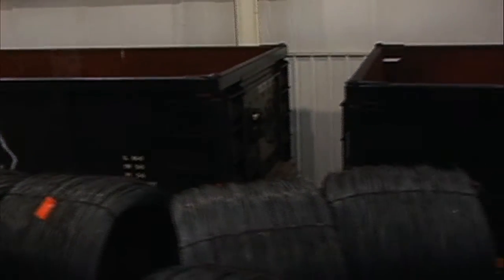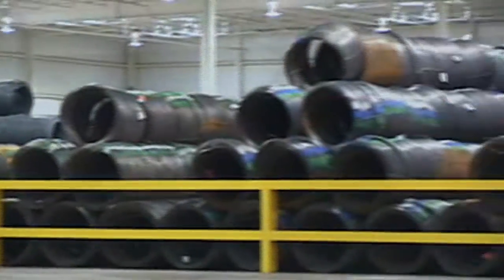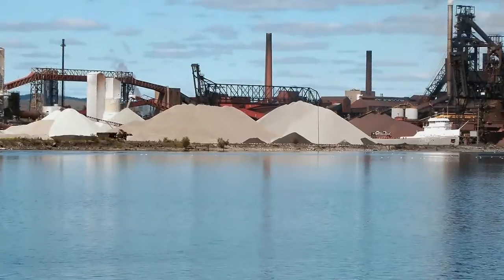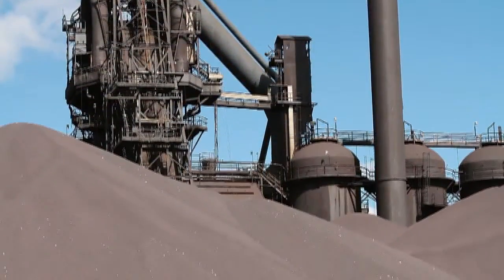The chemical composition of the green rod has a significant impact on the performance of MIG wire. Steel can contain up to 50 different elements, which can produce a wide variation in welding performance. The chemical composition of steel is determined by the raw materials used and how they are processed.